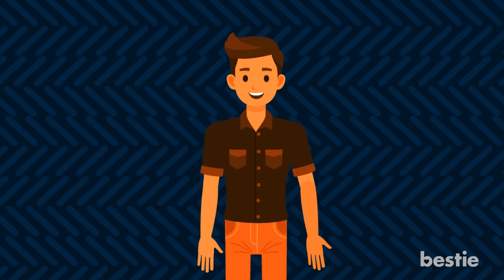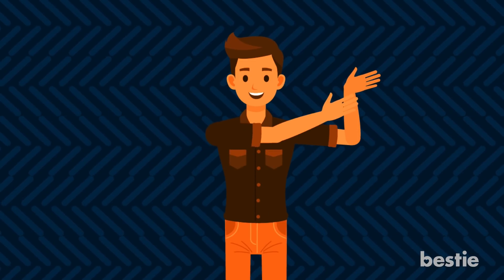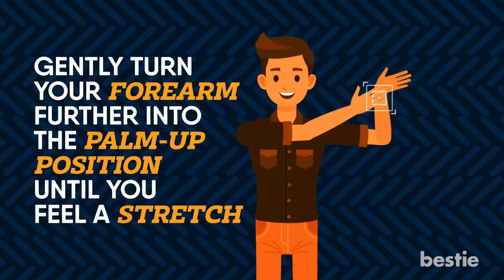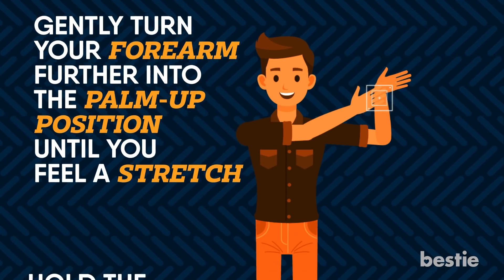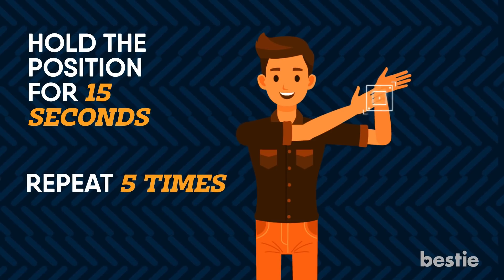There is another wrist stretch you can try. Bend your elbow at the side of your body with your palm facing the ceiling. Use your opposite hand to hold your wrist and gently turn your forearm further into the palm-up position until you feel a stretch. Hold the position for 15 seconds, repeat 5 times, and move to the other arm.